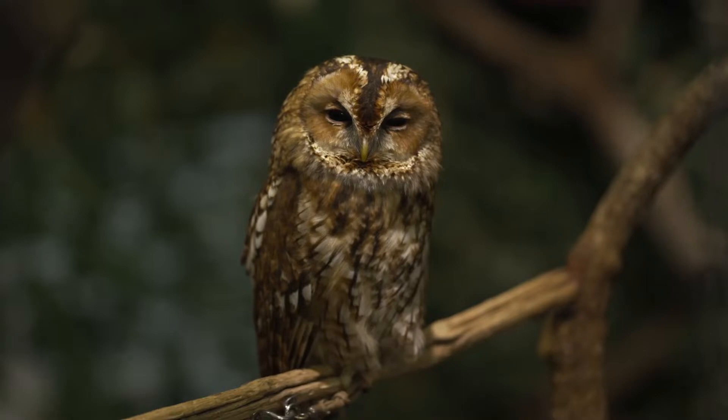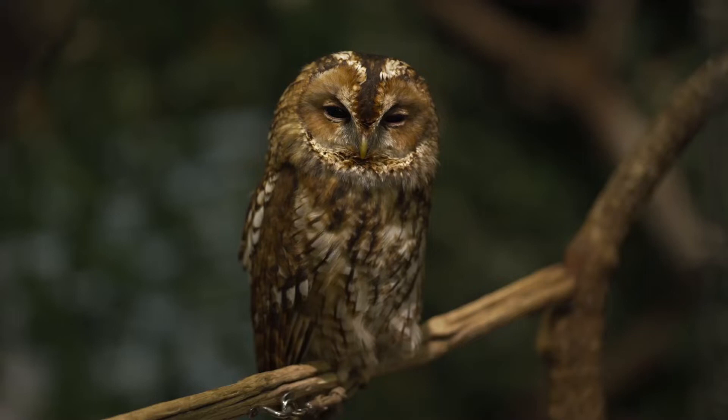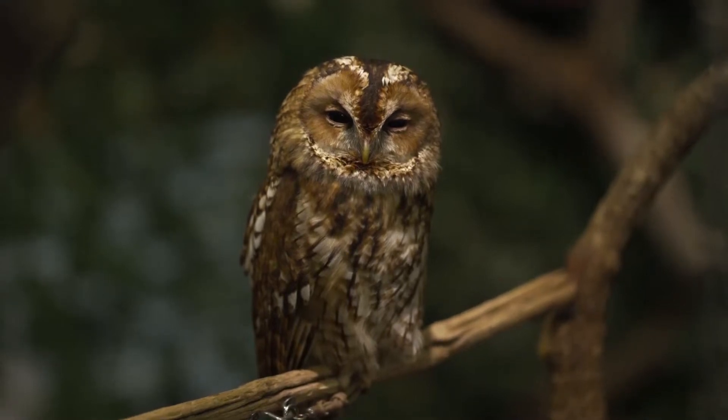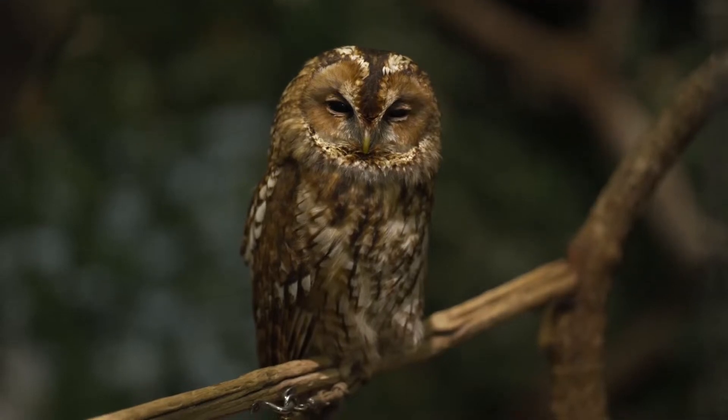Tawny owls are most vocal during autumn evenings when pairs begin courting, which they do from February. They prefer to live in broad-leaved woodlands, but they have adapted to urban environments where there are mature trees.